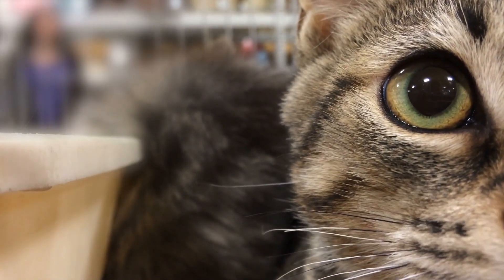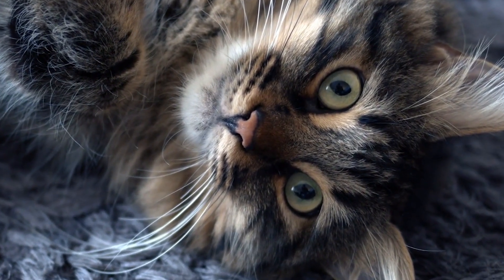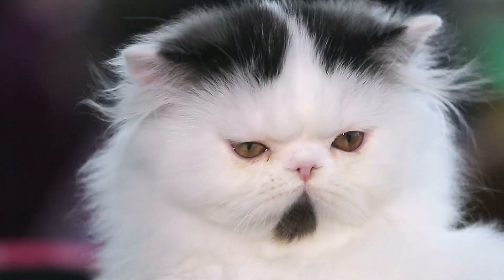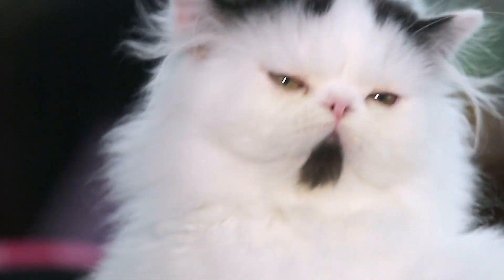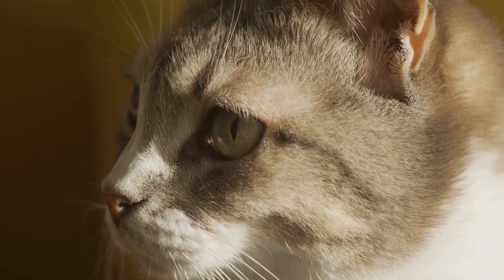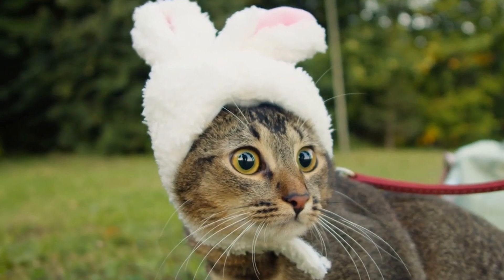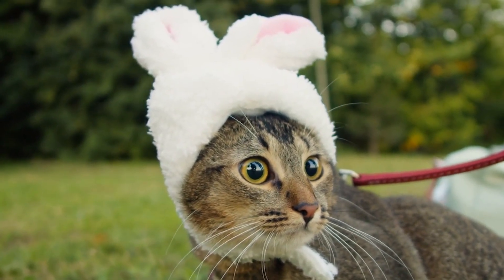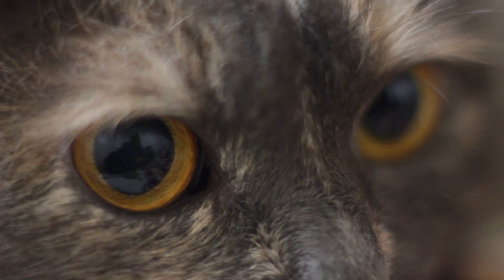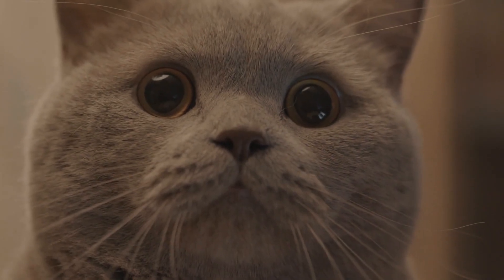However, this comes at a cost — cats have fewer cone cells responsible for color vision. While humans have three types of cone cells allowing us to see a broad spectrum of colors, cats have only two, limiting their ability to distinguish between certain colors, especially reds and pinks, which likely appear as varying shades of gray or brown. Colors like blue and green, on the other hand, are more vivid and noticeable. Looking at a vibrant garden through a cat's eyes, the bright reds and oranges of flowers would appear dull and muted, while green leaves and blue skies might stand out more sharply.